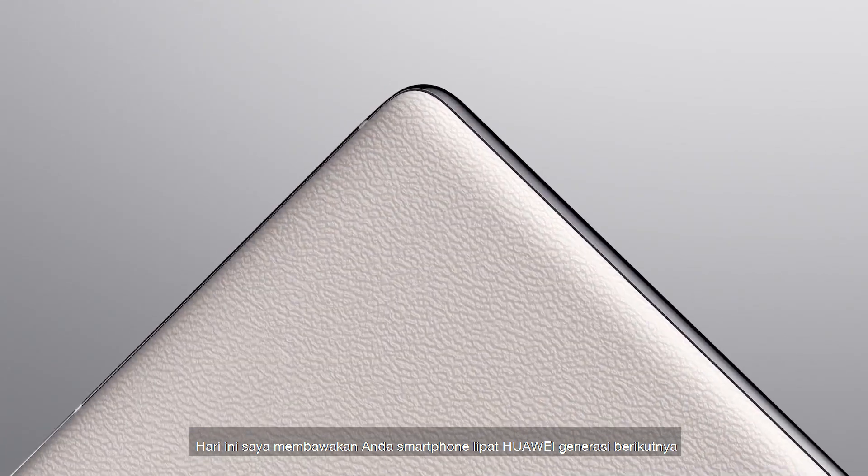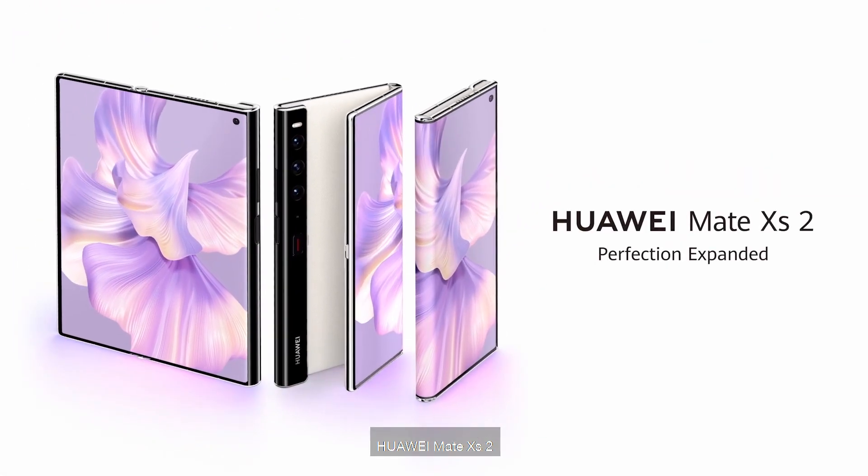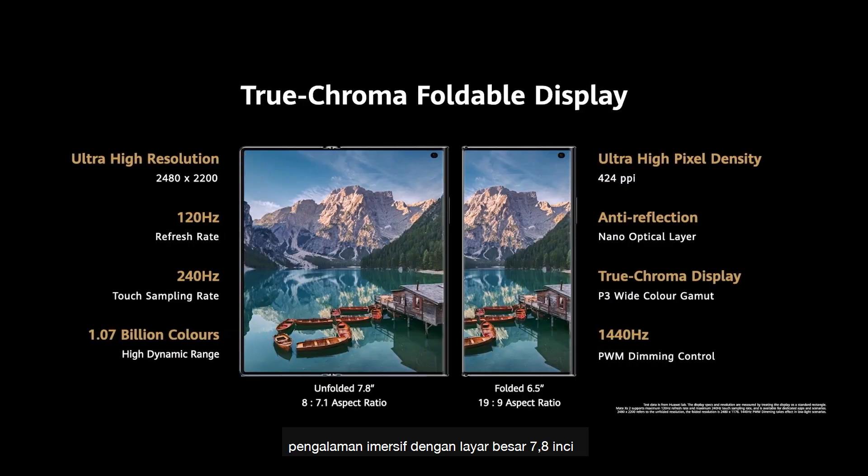Today I bring you our new generation Huawei portable smartphone, the Huawei Mate XS2 — Ultimate Immersive, 7.8 inch large screen.